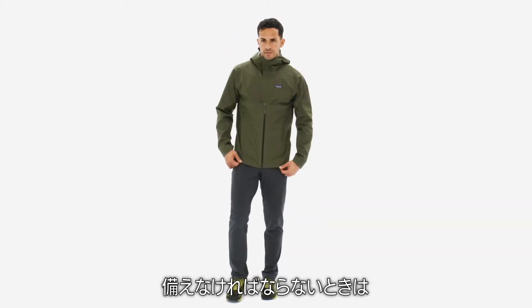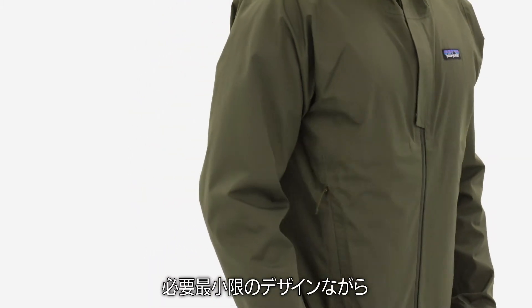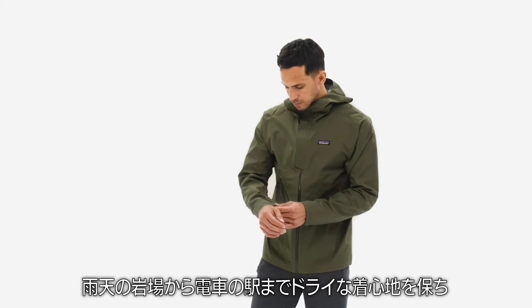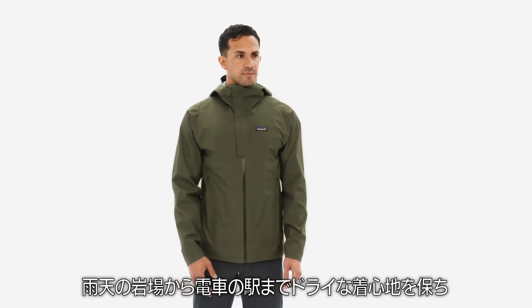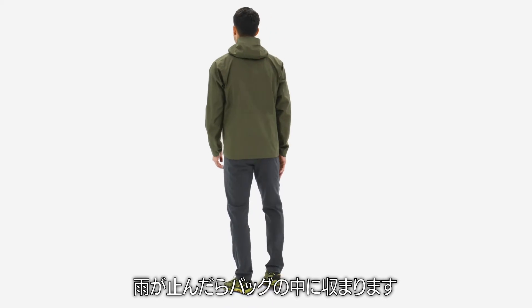When you need to travel light but be ready for anything, grab the Men's Slate Sky Rain Jacket. It's the minimal yet reliable waterproof protection that will keep you dry on a soggy hustle from the crag to the train platform and then disappear into your pannier when the rain stops.